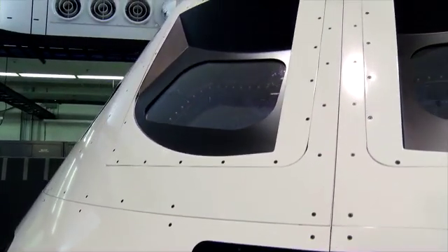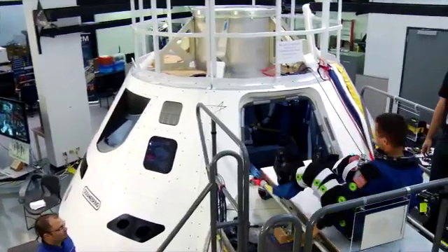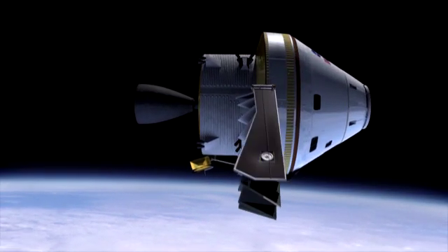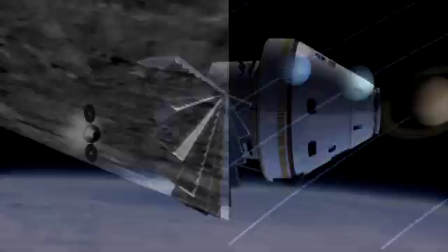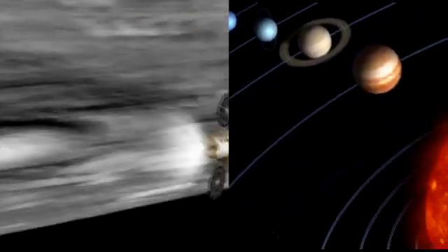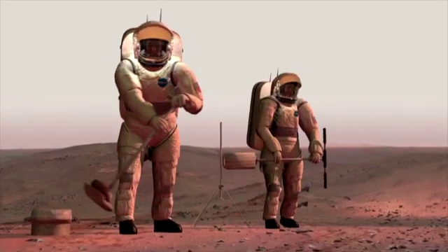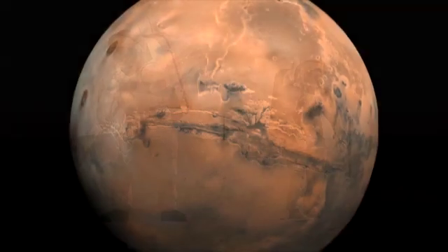America has a new spacecraft. Its name is Orion. It will take us beyond Earth orbit for the first time in a generation, and it will be able to travel farther out into our solar system than we have ever gone before, allowing humankind to extend its reach to new and exciting places.